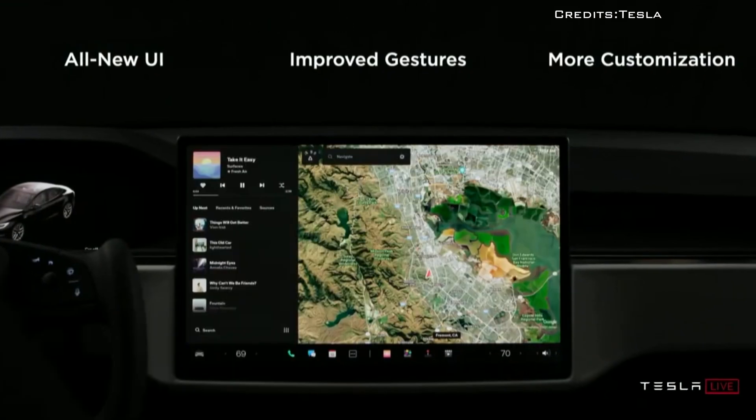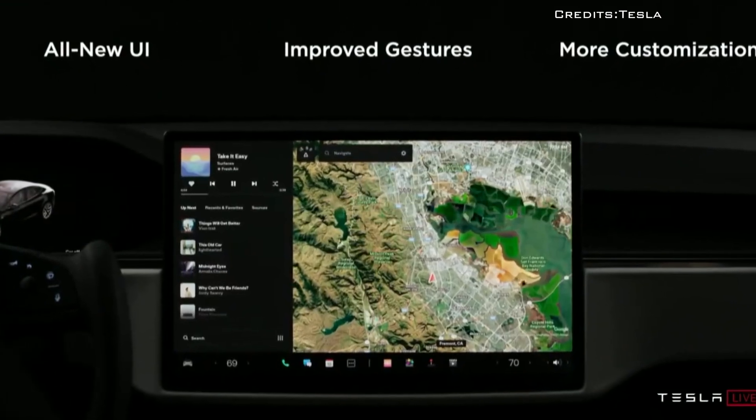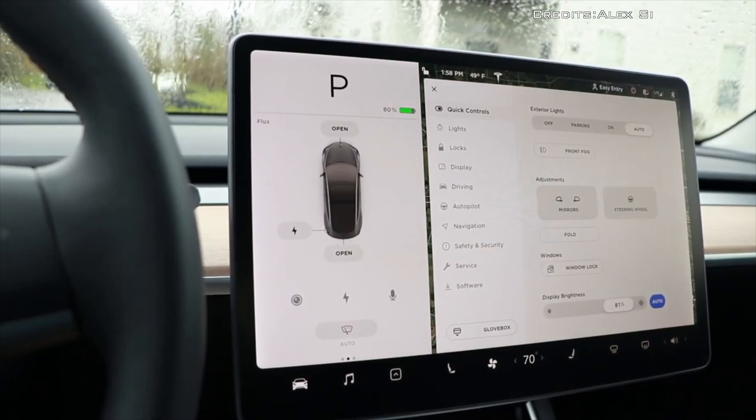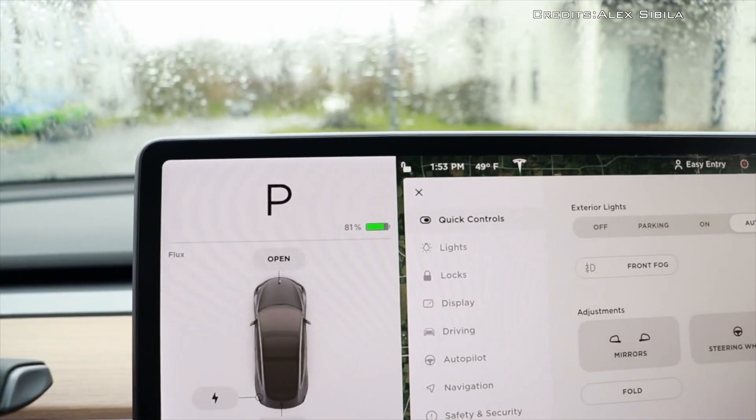Tesla discovered that the CPU for the infotainment system may not cool sufficiently during fast charging or preparation for fast charging.